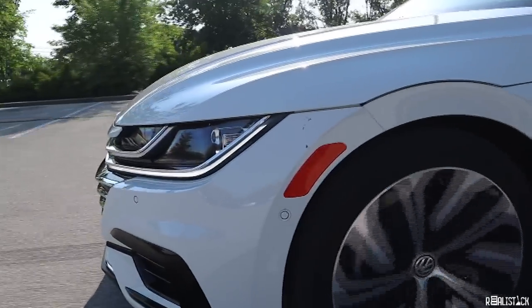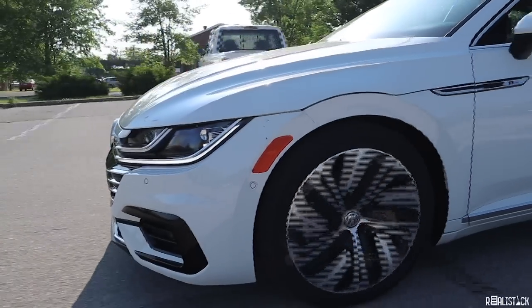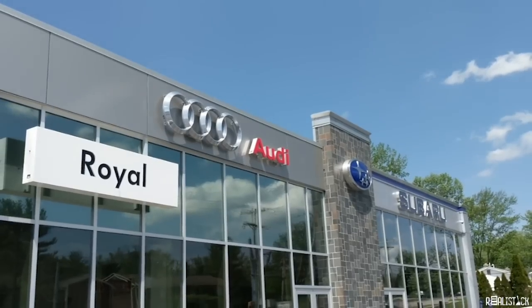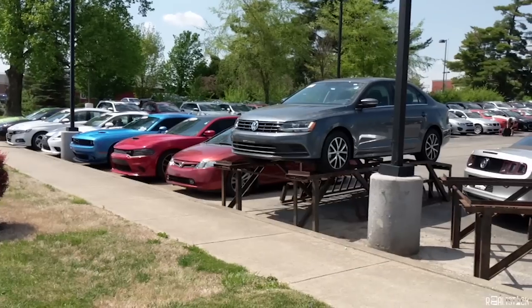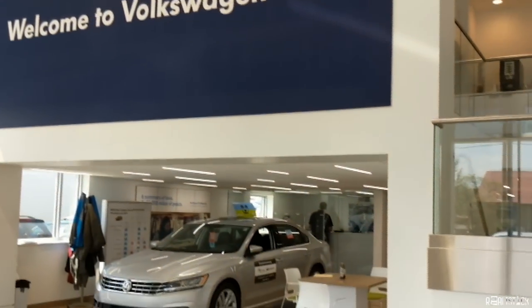Thanks for watching. Please like and subscribe if you enjoyed this video. Huge shout out to Royal on the Eastside for letting me use their Arteon — they're a dealership in Bloomington, Indiana, so if you're in the used or new market, you should check them out.